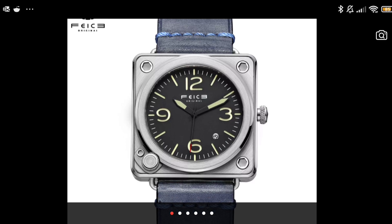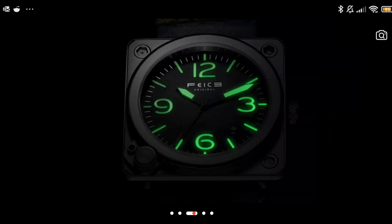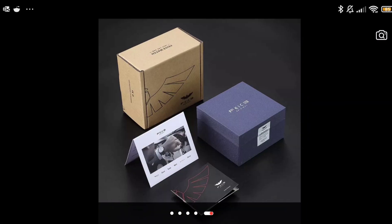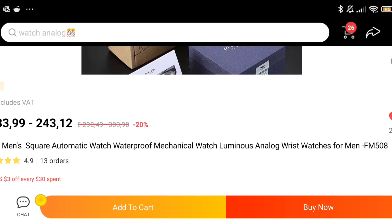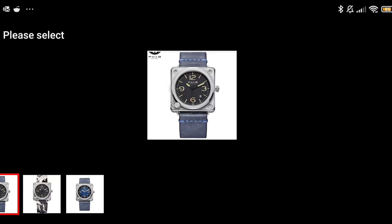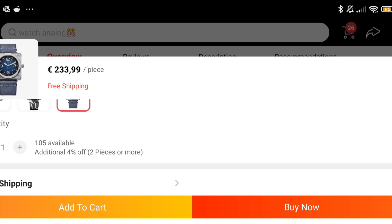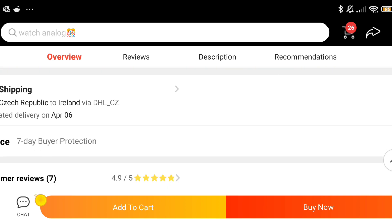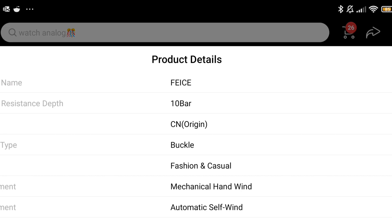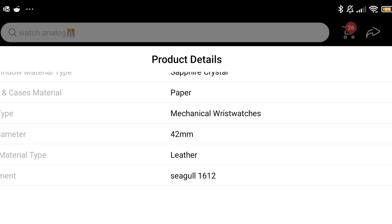A bit more upmarket in price is this homage of a Bell and Ross watch by Fika. It wouldn't be for me, but I thought it was so unusual I'd include it. It looks massive on wrist so it won't suit me, but for people with larger wrists it could be a fun option. It's not cheap — 233 to 243 euros with taxes. It comes in black with a blue strap, black with a camo strap, or this blue version. Inside is a Seagull ST16 movement — I'd have preferred an NH35, but the ST16 is perfectly fine. It has a 22mm band and a sapphire crystal.